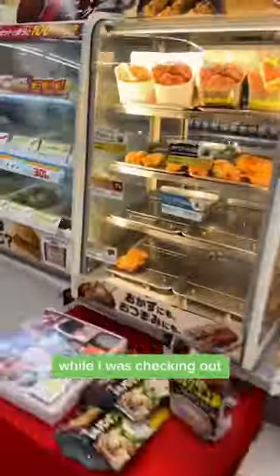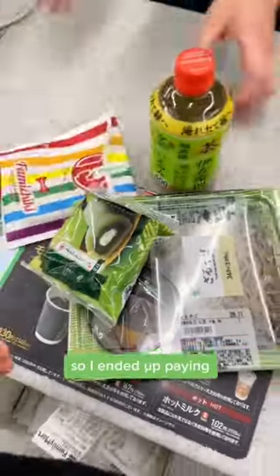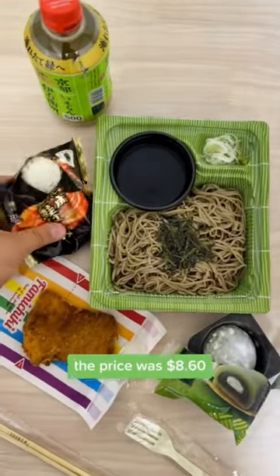I got the mochi, and while I was checking out, I got a piece of chicken. They use a lot of coins in Japan, so I ended up paying for the whole lunch with just coins — felt a bit bad about that. The price was $8.60.